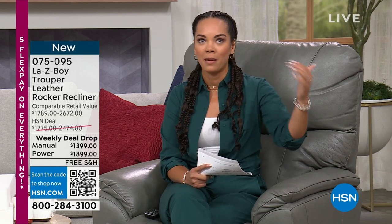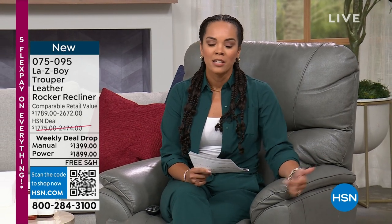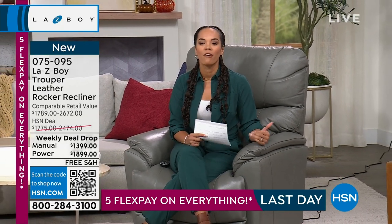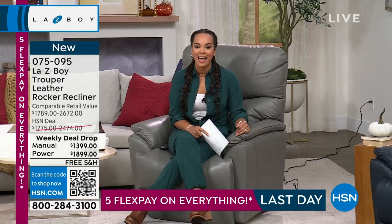Here at HSN, my name is Nicole Hickle. We have a whole hour where we will kick back, relax, and talk all things Lazy Boy — the epitome, the best of the best when it comes to recliners, comfortable, quality, high craftsmanship furniture that's going to last and last.